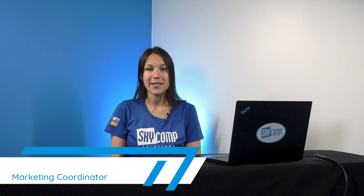Hello, it's Anna from Skycom Solutions. By the end of this video, you will understand the difference between SSDs and HDDs and feel confident choosing the right one for your needs.